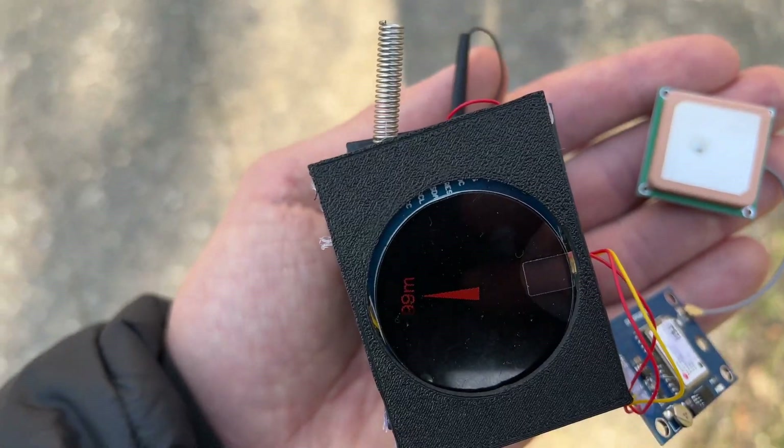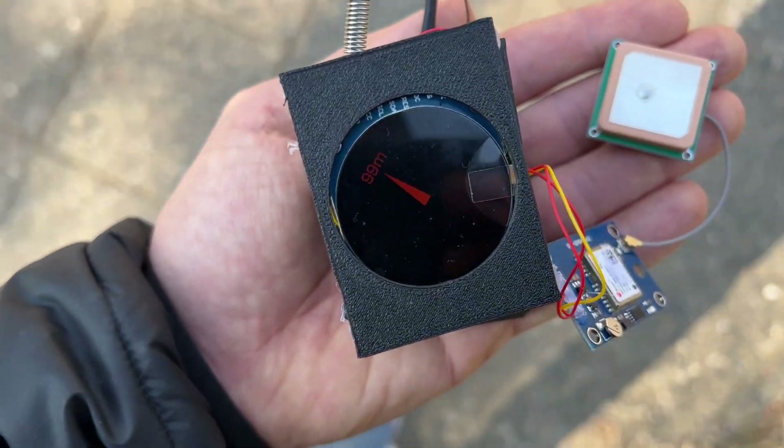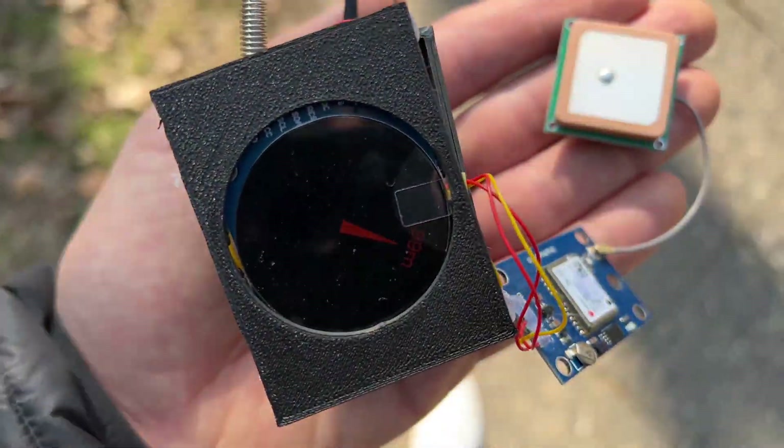So I'm walking around, it points to the north, and as soon as it gets the position of the friend and your own position, it points to the direction of the friend and also shows the distance in meters.